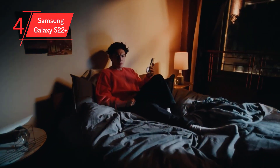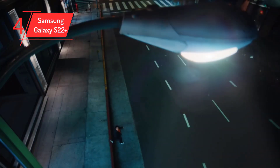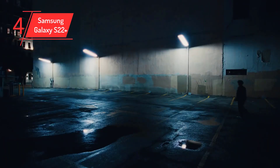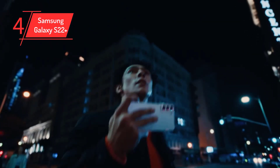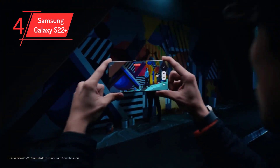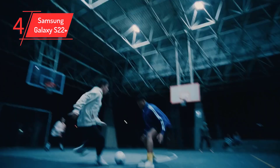Number 4, Samsung Galaxy S22 Plus, with a 50MP plus 10MP plus 12MP rear camera. The Galaxy S22 Plus is a promising smartphone by Samsung with high-end features. Listed among the top camera models, it has a powerful camera and offers 3x optical zoom and an additional super resolution zoom up to 30x.